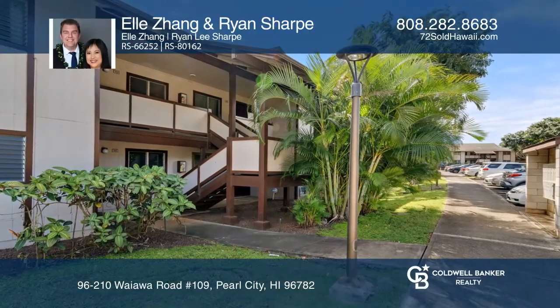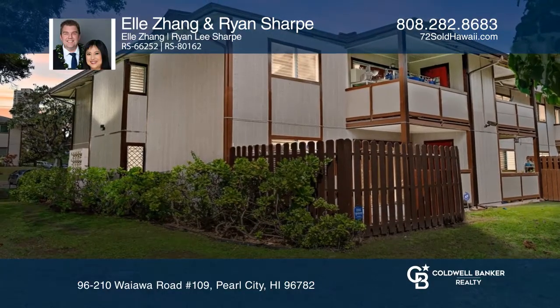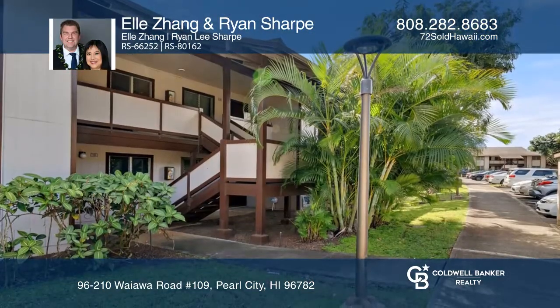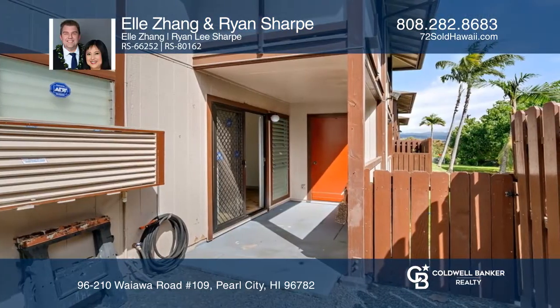This beautiful ground-floor, two-bedroom, one-bath corner unit is conveniently located next to Leeward Community College. There is lush ground landscaping in the front and back, as well as a covered patio with lots of trees.